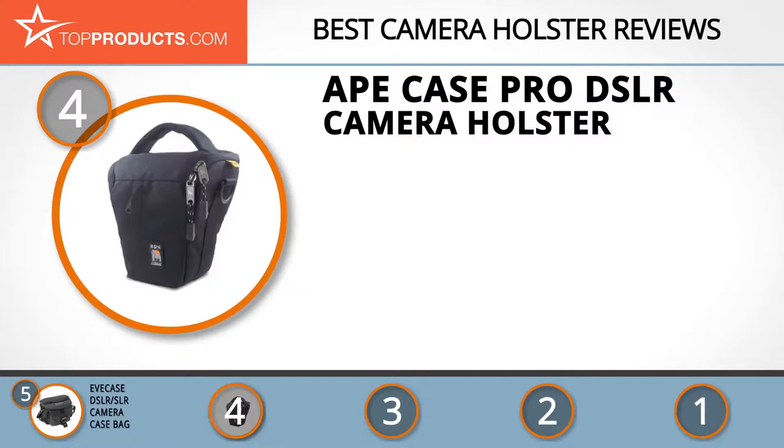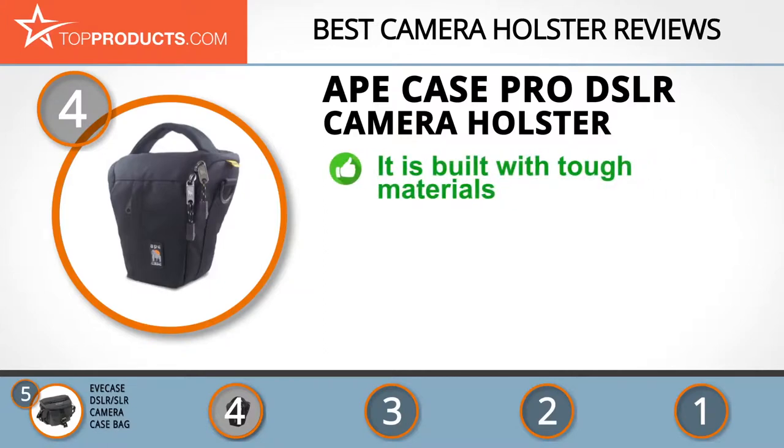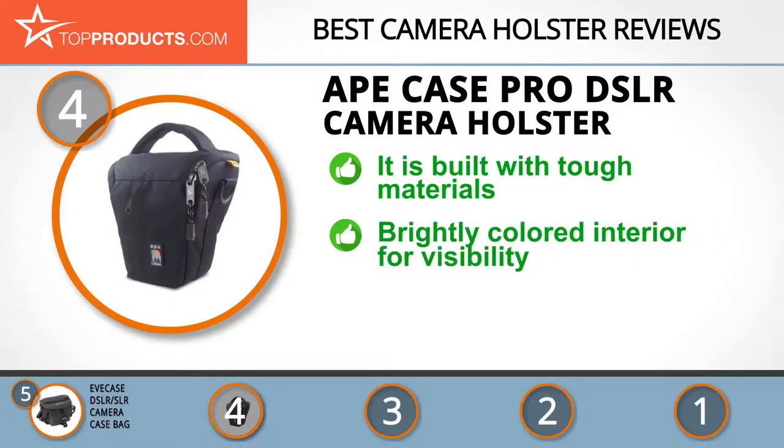Next on our list at number four is the 8Case Pro DSLR camera holster. 8Case is a popular manufacturer of camera cases and accessories that have come to be trusted by professionals and amateurs alike. The 8Case DSLR camera holster is made with tough nylon that resists wear and tear and is designed to house any standard DSLR that has up to a five-inch lens attached.